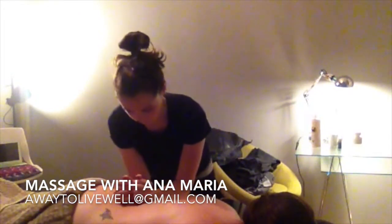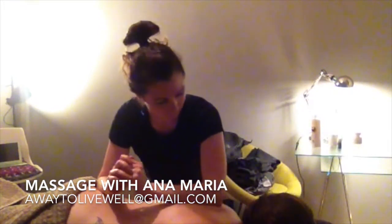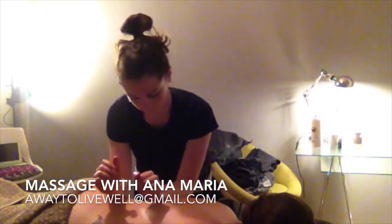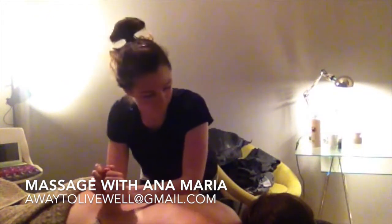I like to take a holistic approach, working with the body from many different angles and working with all the different muscle groups. Even if there's one place where you feel particularly tense, I work with the whole body.